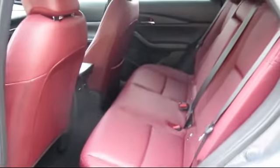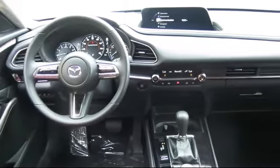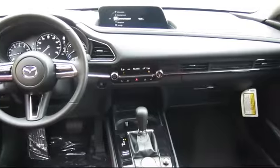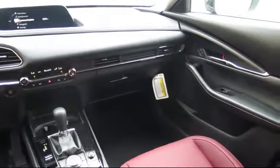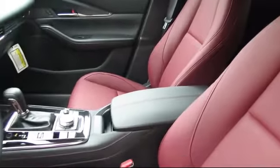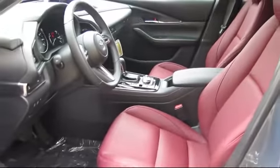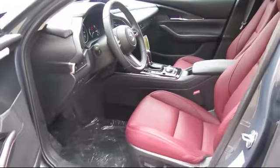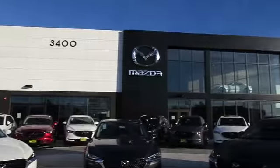At Walker's Renton Mazda, one of our friendly and knowledgeable sales associates will help you find the vehicle that's just right for you. We know that you have high expectations, and our dedicated staff of Mazda enthusiasts is eager to share its knowledge and enthusiasm with you. From our factory-trained mechanics to our friendly and knowledgeable sales team, we are here for you. Walker's Renton Mazda — real value, real people, real simple.